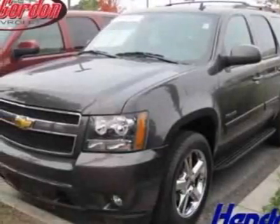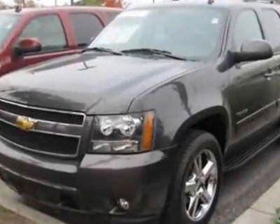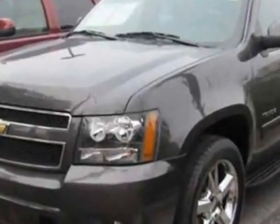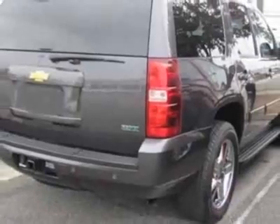Take a look at the certified pre-owned 2010 Chevrolet Tahoe. Carfax has certified this Tahoe as having one owner. This Tahoe has just under 39,000 miles. For your protection, this vehicle has a full factory warranty.